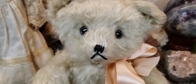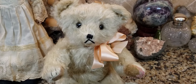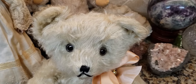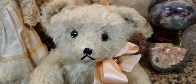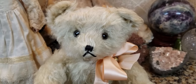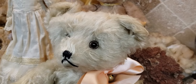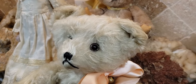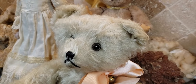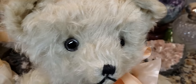I believe he was made by a German manufacturer by the name of Joseph Pitterman, and he called his bears Jopi bears — J-O-P-I bears. That's what I think, though I could be wrong. He could be a Rudolf Haas bear or some other German maker. If you know, please write it in the comments below. I'm never an expert on any of the things I show you — I just know what I find on Google, and sometimes that can be incorrect. But nevertheless, I really think he's a German product.